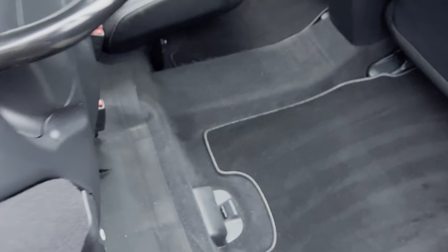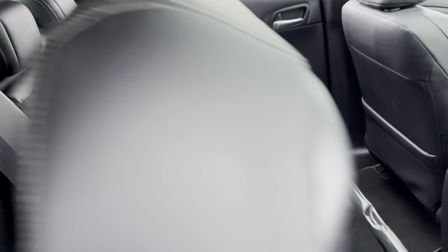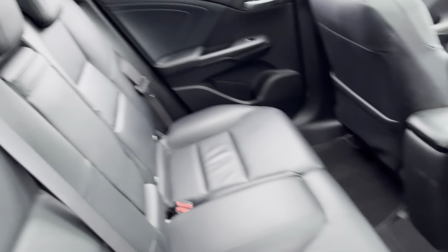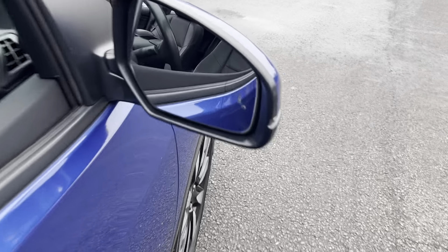Magic seats — lift them up giving you all that extra room, and they also go down nice and flat. Leather seats front and rear, rear armrest, electric windows, and blind spot recognition.